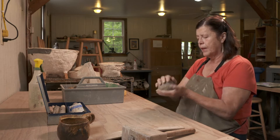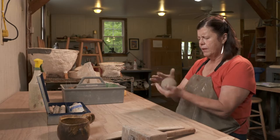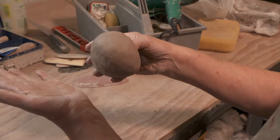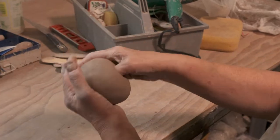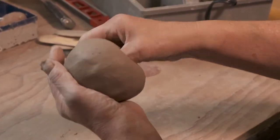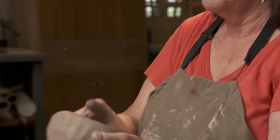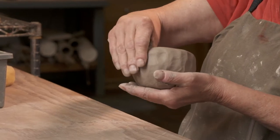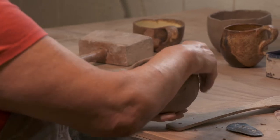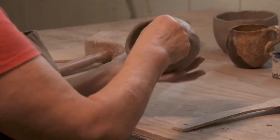Generally what I do is I start with a ball, a nice ball of clay. Just like Little Jack Horner, I'm going to stick my thumb in the middle, use my left hand as a wheel head, and I keep turning the ball and thinning the wall evenly. At this point I start sweeping from the bottom to the top, still working on thinning the wall evenly.